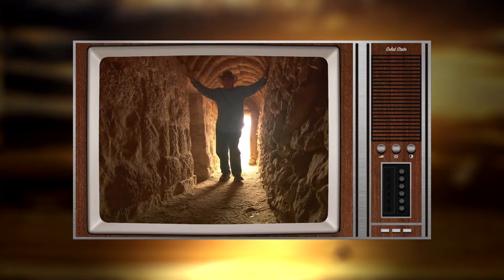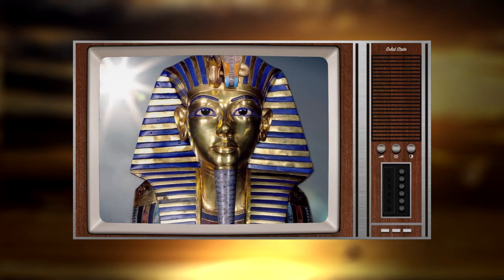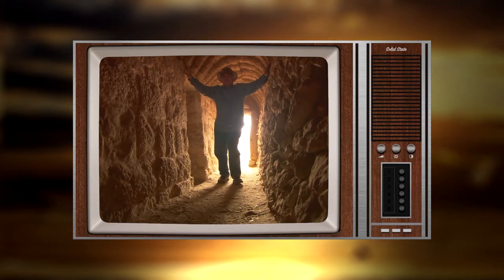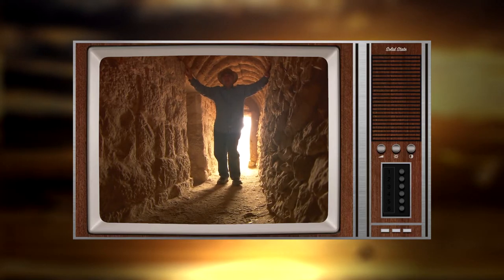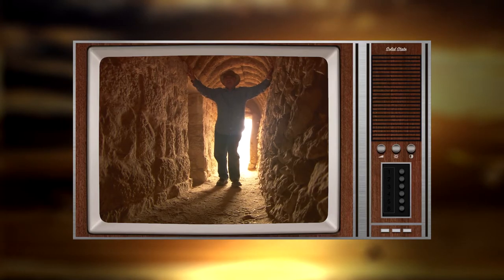The discovery of the tomb of King Tut was important, but it was mainly gold and very little for history. But the discovery of the tombs of the pyramid builders reconstructed history.